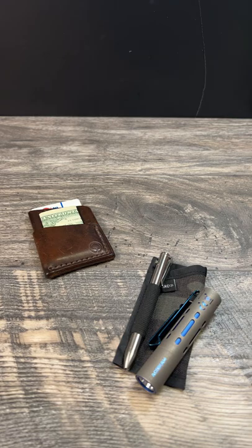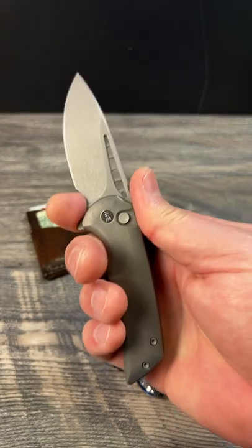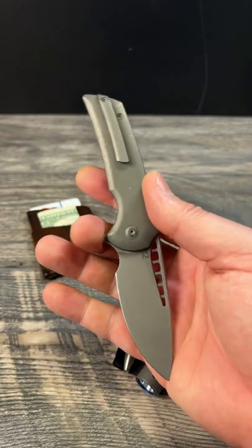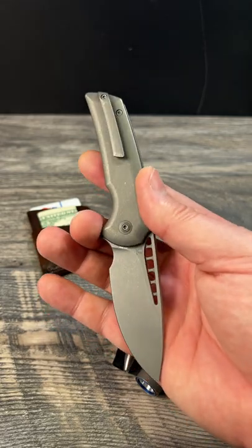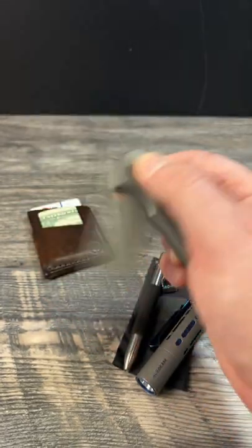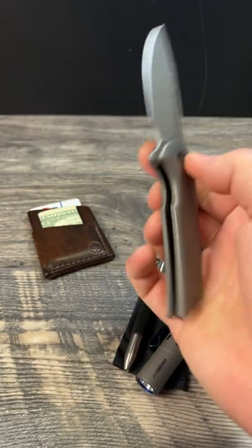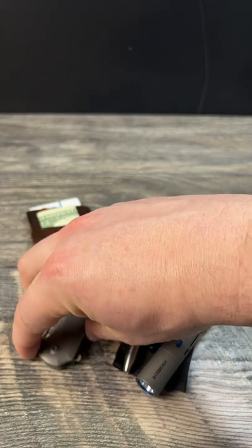Refined underscore EDC on Instagram, thank you, sir, for sending over the Wee Mini Malice. I'm going to be checking that out this week to conduct everything I need to do to form an opinion and give you all a full review. This is so far looking like it's going to be a cool little fifth pocket, small little knife. I like that.